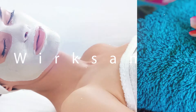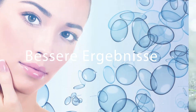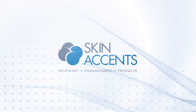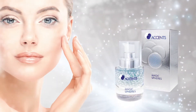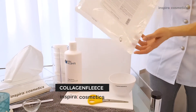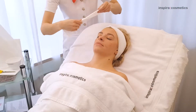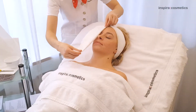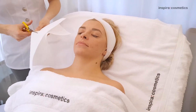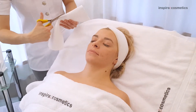Let's get started. Kollagenvlies – die 2 in 1 Masken. Wirkstoff aus reinem Kollagen und Wirkstoffträger in einem Produkt. Für jede Haut und jedes Hautproblem. Für ein sichtbar intensiv durchfeuchtetes und glattes Hautbild.